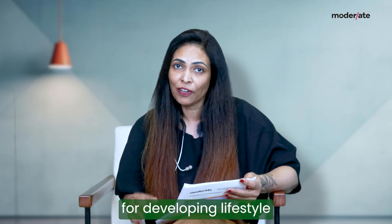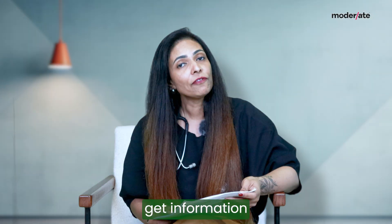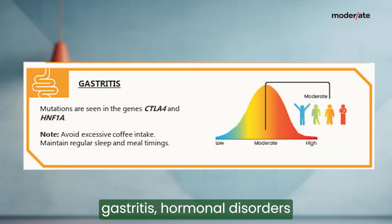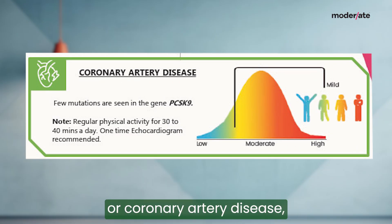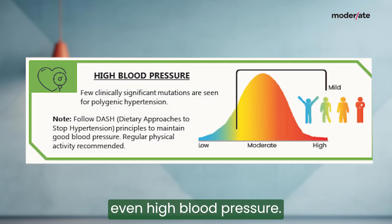You will get information about your risk for developing lifestyle diseases like diabetes, obesity, and also your risk of developing issues like gastric issues, gastritis, hormonal disorders like thyroid disorders, your risk of developing a heart disease, a coronary artery disease, any musculoskeletal problems, and your risk of developing even high blood pressure.